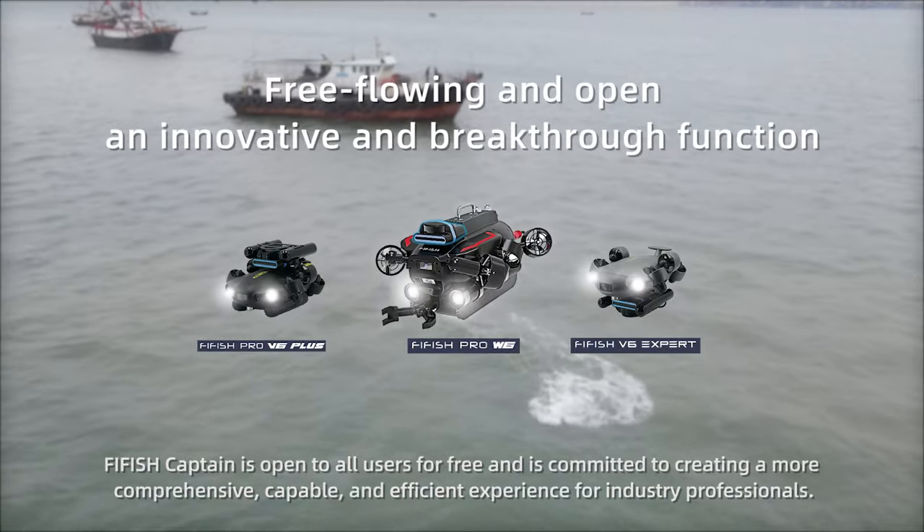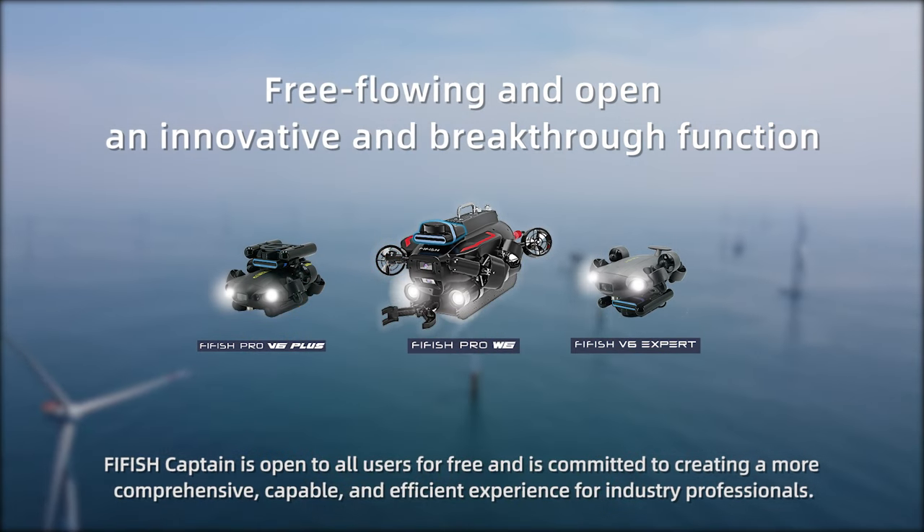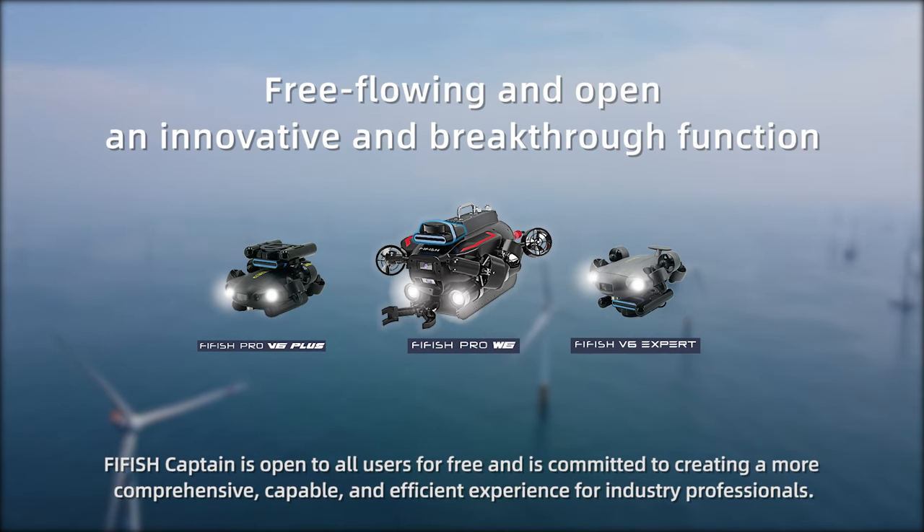FireFish Captain is open to all users for free, and is committed to creating a more comprehensive, capable, and efficient experience for industry professionals.